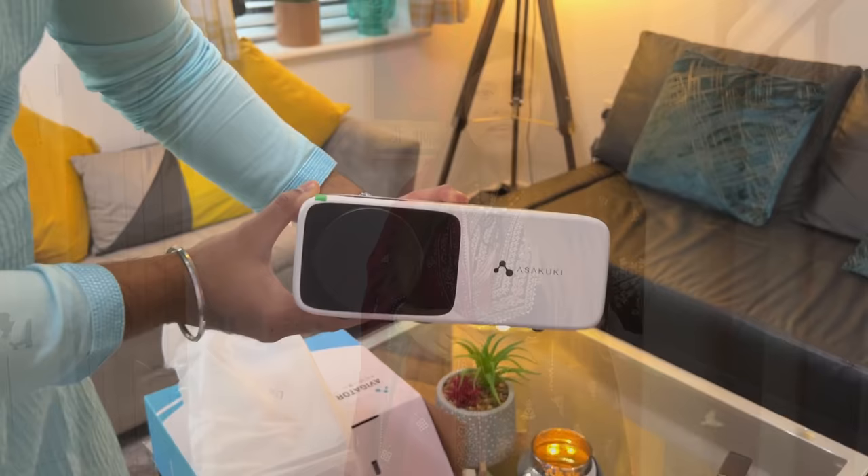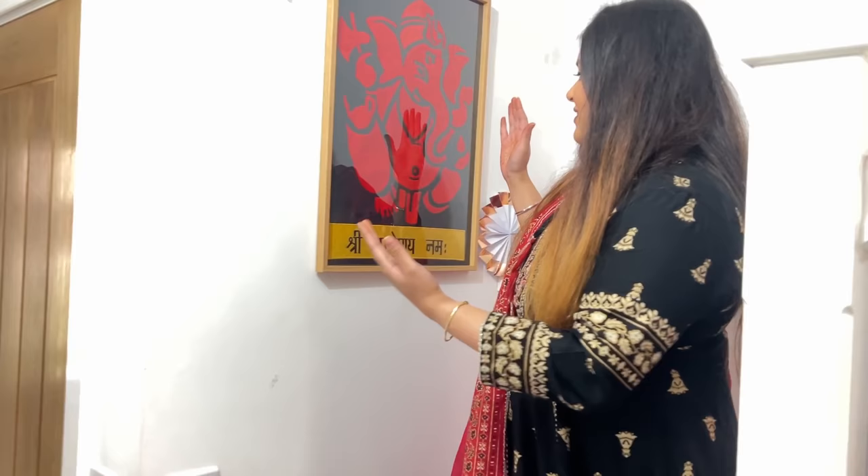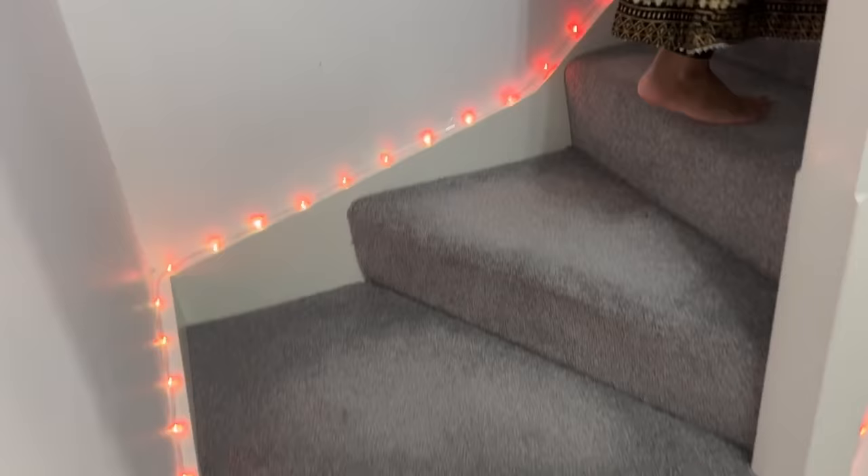Now we are going upstairs. UK houses are mostly like this — the kitchen and living room are downstairs and all the bedrooms are on top. Before that, we have a beautiful painting of Ganesh Ji which was made in India, in our factory — it is really special to me. Our house is a 3-bed house: there are 2 double rooms and 1 box room. Let's start with our master bedroom.